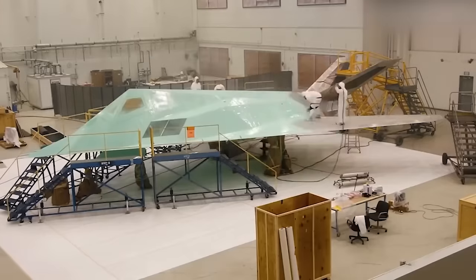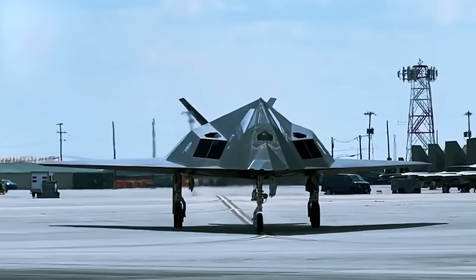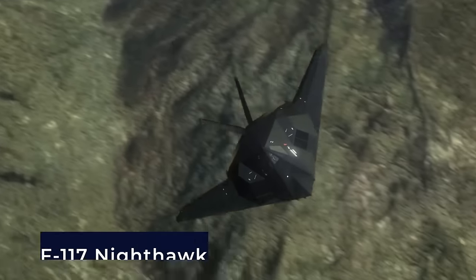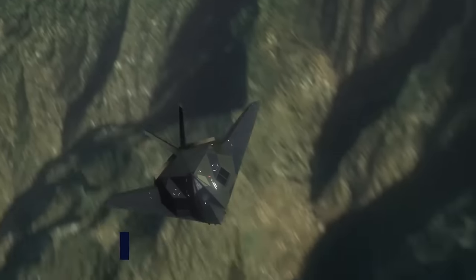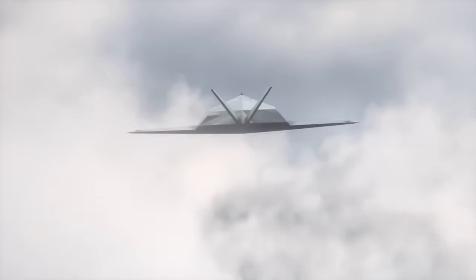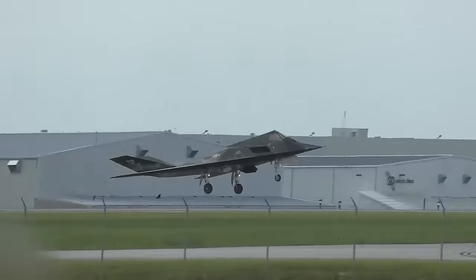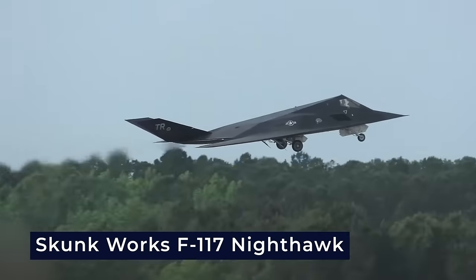Its development was shrouded in secrecy, adding intrigue to its story and captivating aviation enthusiasts worldwide. What technological advancements enabled the F-117 Nighthawk to maintain its stealthy profile for nearly four decades? How did the secrecy surrounding its development contribute to its enduring allure? Join us as we explore the legendary Skunk Works F-117 Nighthawk.